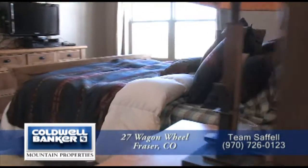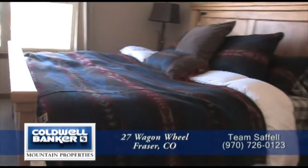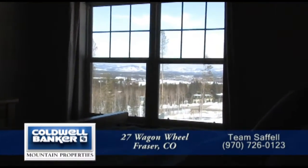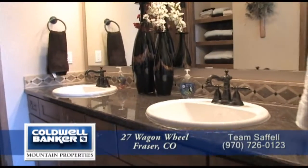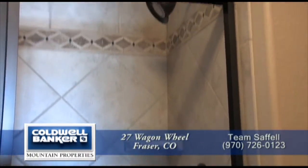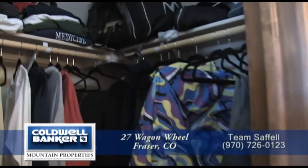Just off the great room is the oversized master retreat. It too has a vaulted ceiling, and you'll love lying in bed while taking in the views of the Frasier Valley. The four-piece master bath includes dual sinks in the vanity and an oversized shower with custom tile surround. The master suite also features a walk-in closet.